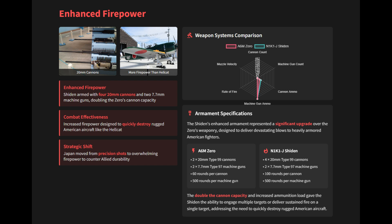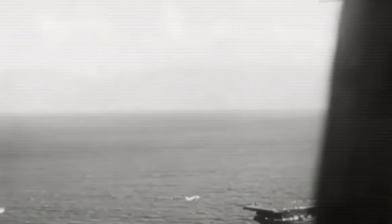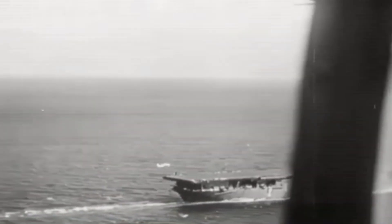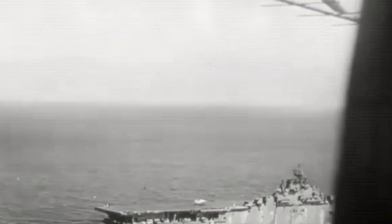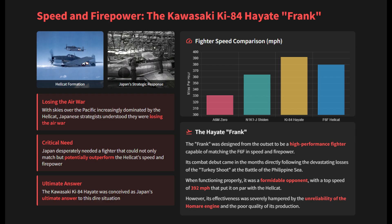Japan also desperately needed a fighter that could not only match but potentially outperform the Hellcat's speed and firepower to regain air superiority. The Kawasaki Ki-84 Hayate was conceived as Japan's ultimate answer to this dire situation, designed from the outset to be a high-performance fighter capable of matching the F6F in speed and firepower.